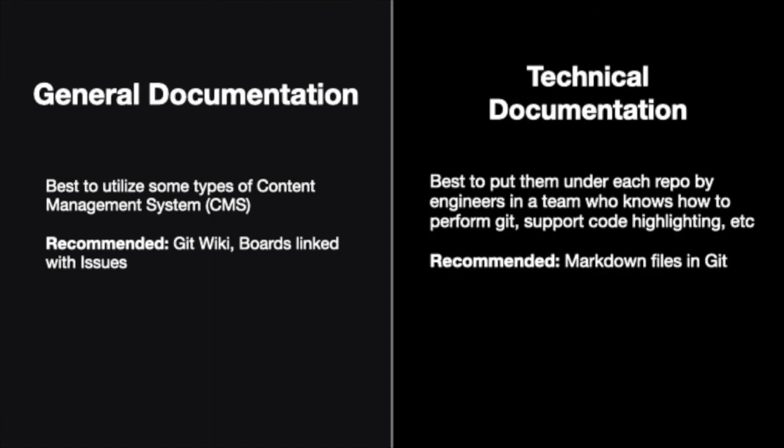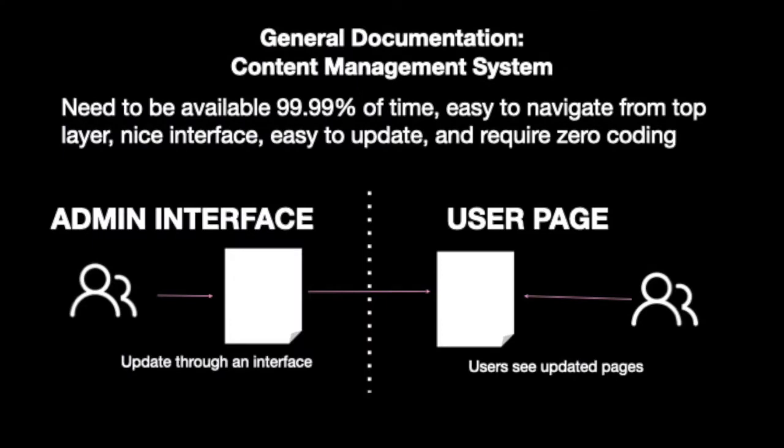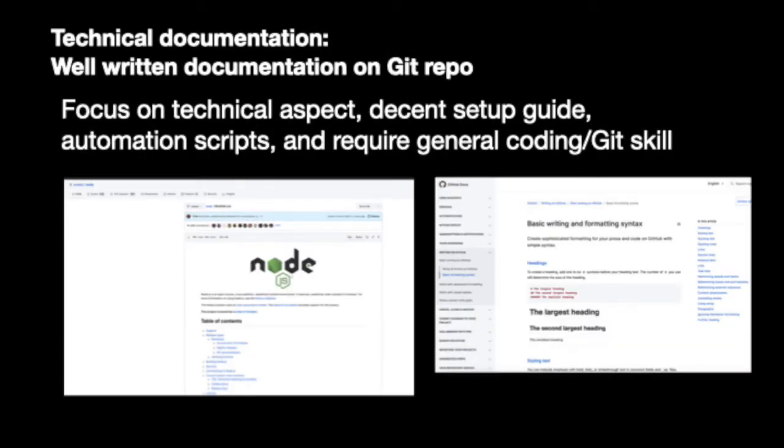For a deeper dive into technical topics, this documentation can exist within GitHub as markdown files. For general documentation, it is best to utilize a CMS — content management system — where anyone with authentication can log in to change the contents. The information can be about general resources, roadmap, or similar topics. For technical documentation, this should reside in a GitHub repository. Anyone who knows Git can create markdown files to provide instructions, and code syntax highlighting, links, and basic text formatting are supported. One can also easily create a prettier page using GitHub Pages, which is quite nice.